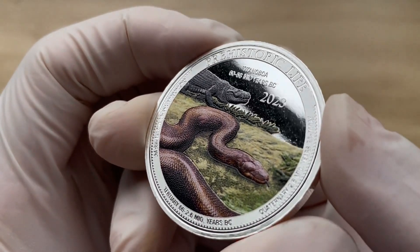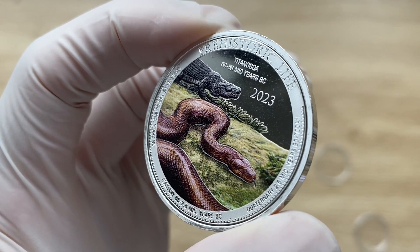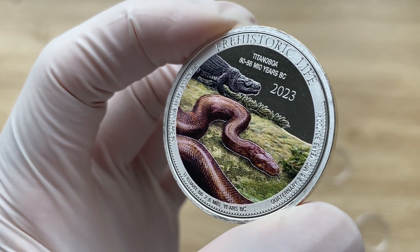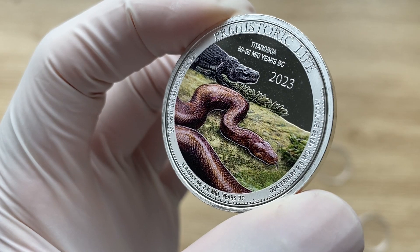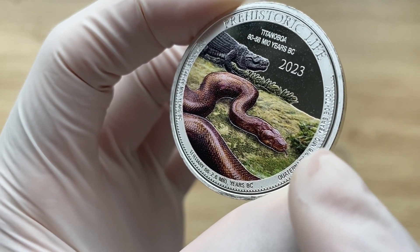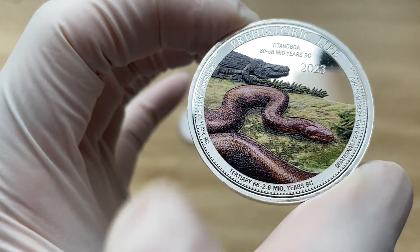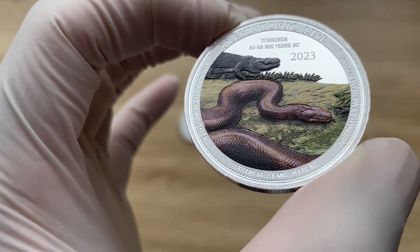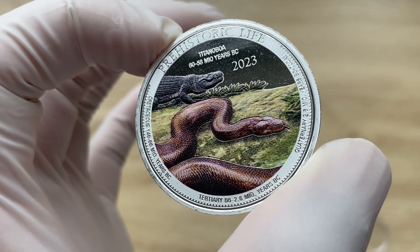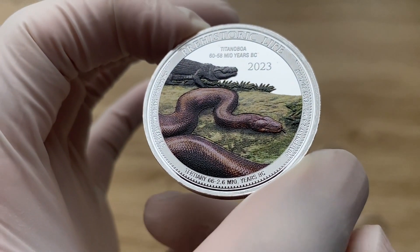We have the inscription 'Prehistoric Life' written above, as well as 'Titanoboa' and '60 to 58 Mio years BC.' There are also inscriptions of prehistoric geologic time periods, such as the Quaternary at 2.6 Mio years, the Tertiary from 56 to 2.6 Mio years, and the Cretaceous — spelled C-R-E-T-A-C-E-O-U-S. Those are the prehistoric geologic time periods featured on the coin.